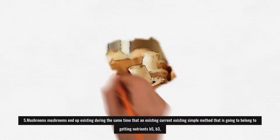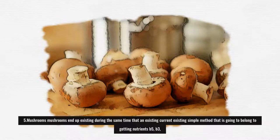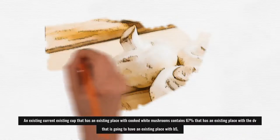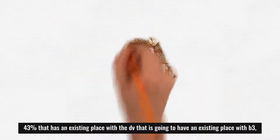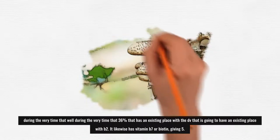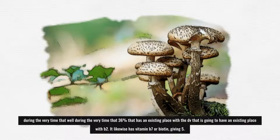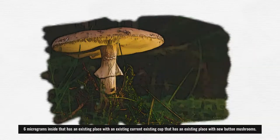5. Mushrooms: Mushrooms are a simple way to get vitamins B5, B3, and B2. One cup of cooked white mushrooms contains 67% DV of B5, 43% DV of B3, and 36% DV of B2. They likewise contain vitamin B7 or biotin, providing 5.6 micrograms in a cup of raw button mushrooms.